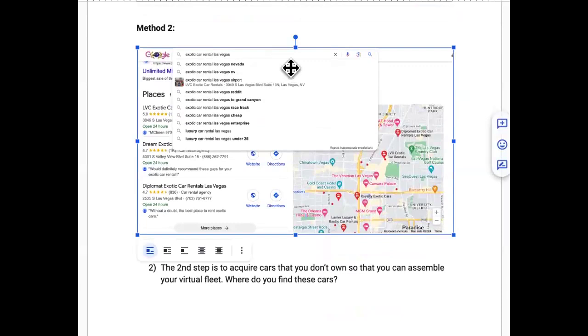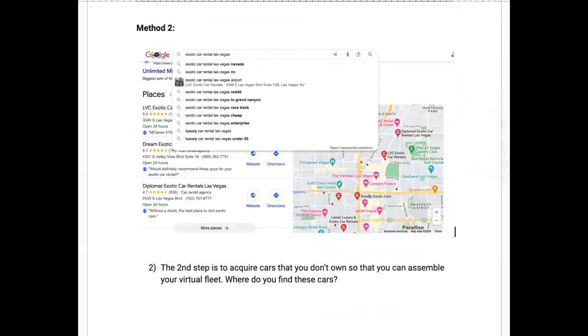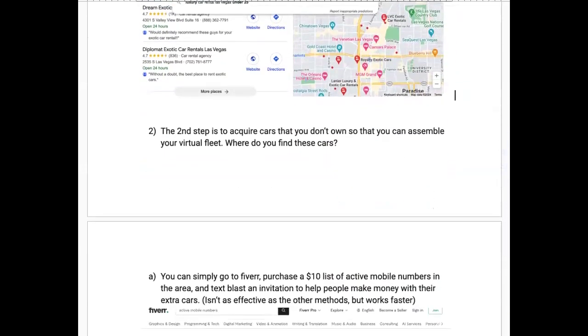Method two: play the alphabet game on Google. Search 'exotic car rentals' plus your area, and you'll see extra keywords start popping up — Google will suggest specific vehicles like a Lamborghini or Range Rover rental in Las Vegas, or a Nissan GT, and so on. Play around with that, make your list, then move to the next step.